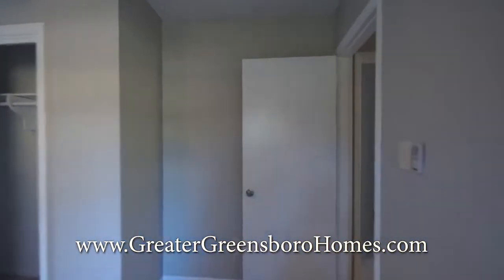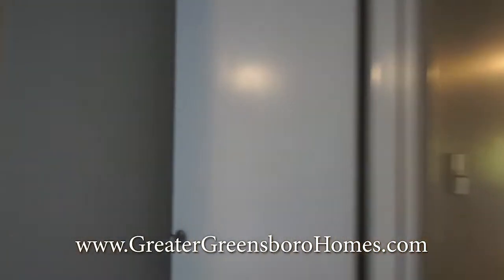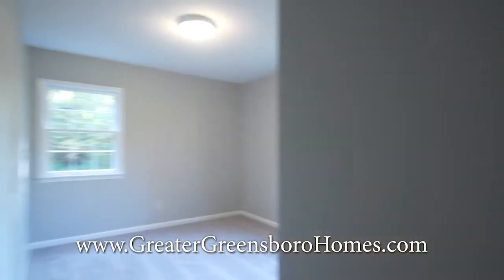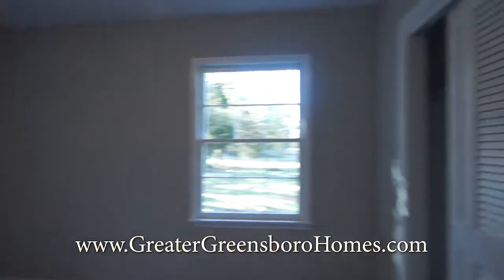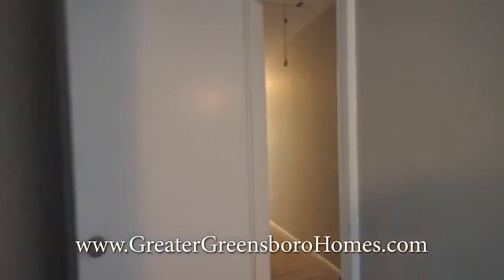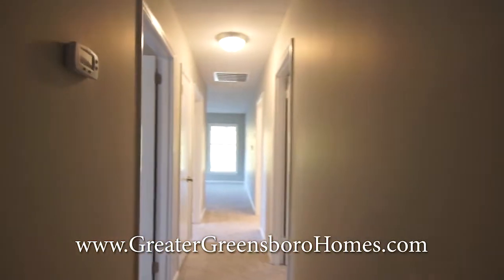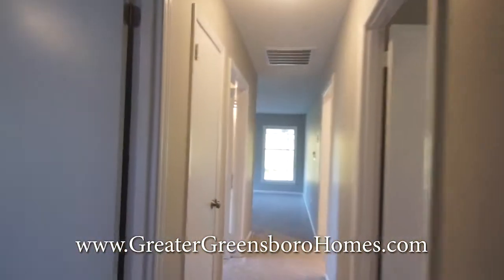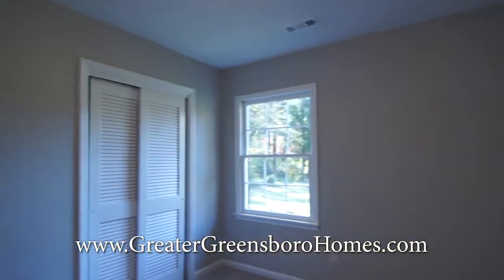New carpet and new paint in here and here as well and throughout the whole entire home. Updated light fixture in this bedroom.